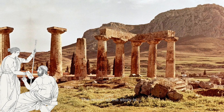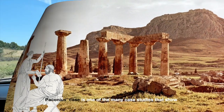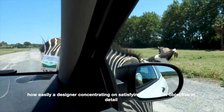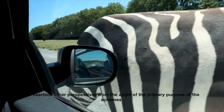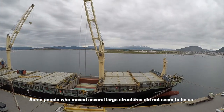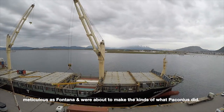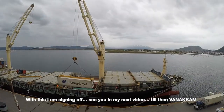The moral of the story is: Paconius's case is one of many case studies showing how easily a designer concentrating on satisfying one kind of objective in detail can overlook other perspectives from the angle of the primary purpose. Some people who have moved several large structures do not seem to be as meticulous as Fontana and were about to make the kinds of mistakes Paconius did. With this, I am signing off. See you in the next video. Till then, Vanakkam!